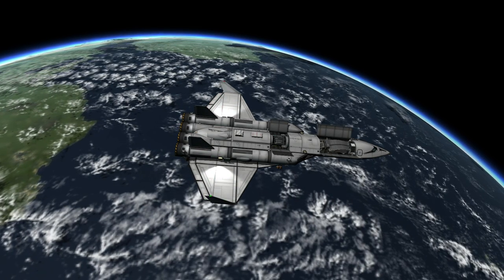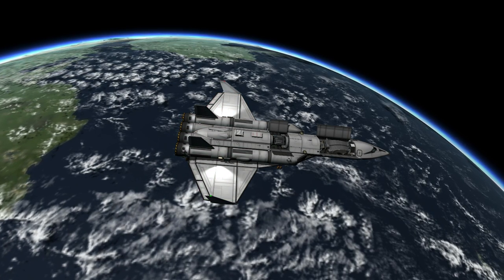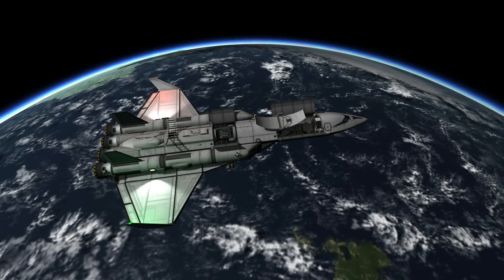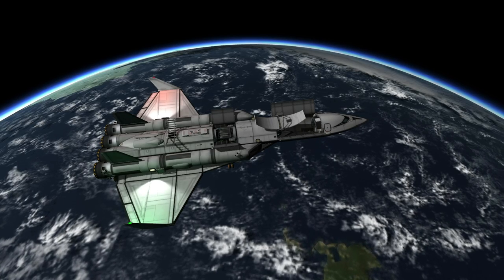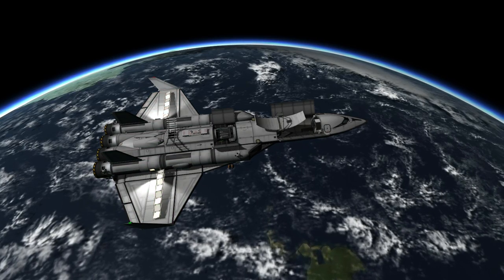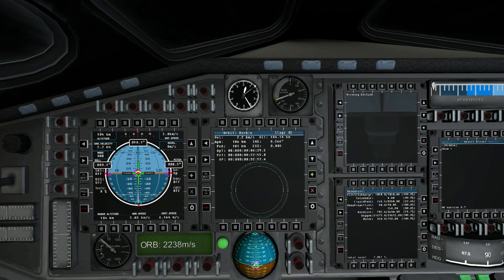Before approaching Freeport Station to dock, I checked out the scanning equipment that my ship is loaded with. It has a narrowband scanner and a surface scanner in the forward bay. The ISRU converter, RTGs, and fuel cells are in the rear bay, and behind them are the altimetry and anomaly scanners on top of the body. These are the latest high-precision scanners, so the data I can sell will be much better than the publicly available data about the worlds I'll visit.